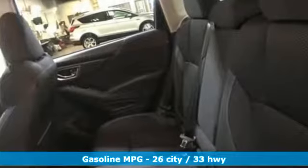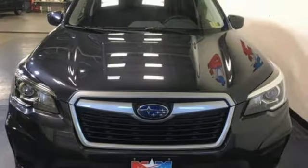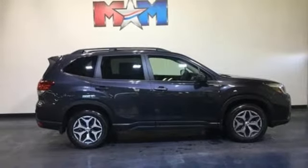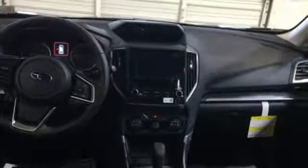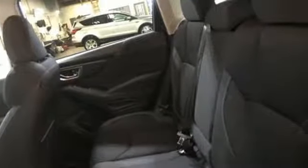Streaming audio, power heated mirrors, front heated bucket seats, auto dimming rear view mirror, manual tilting steering column, inline four-cylinder engine, first and second row express open and closed sliding sunroof, electronic shift on the fly, and continuously variable automatic transmission.